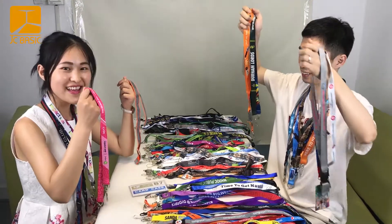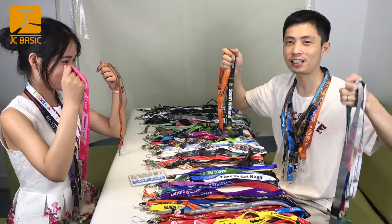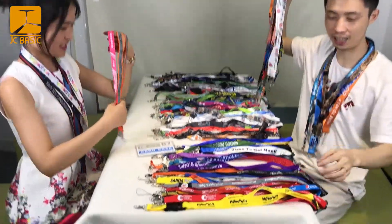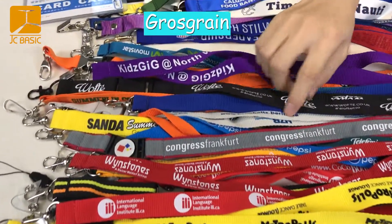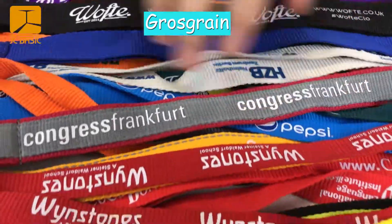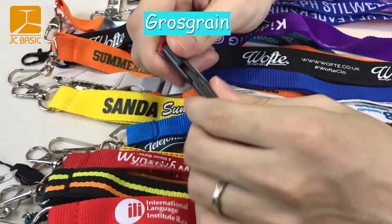Today we will introduce a lot of customer lanyards. This is a glow screen lanyard. I will introduce — this is a screen printing, and this is the plastic hook.